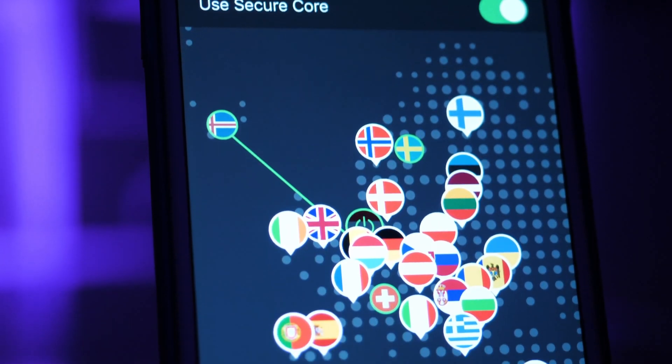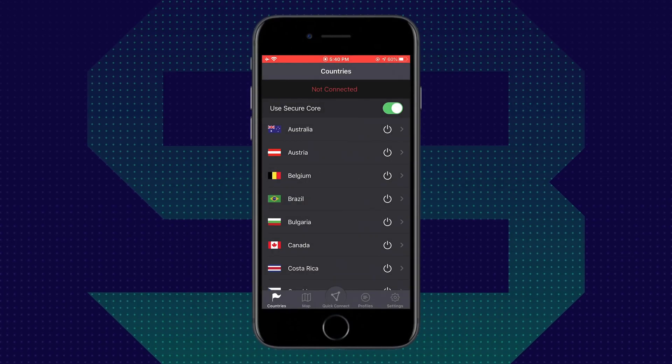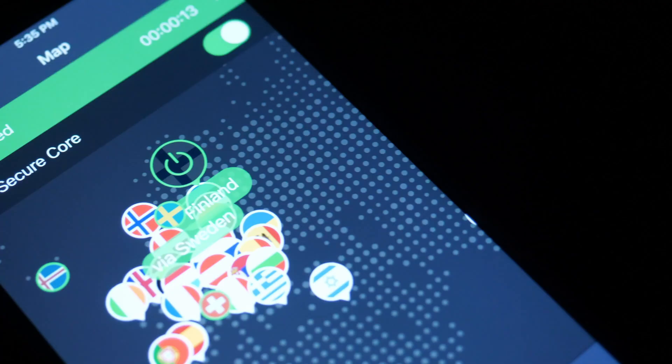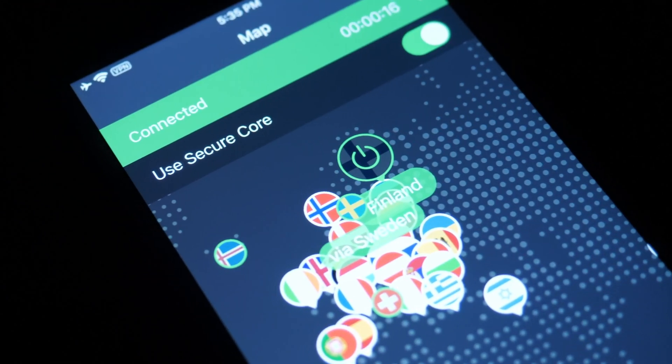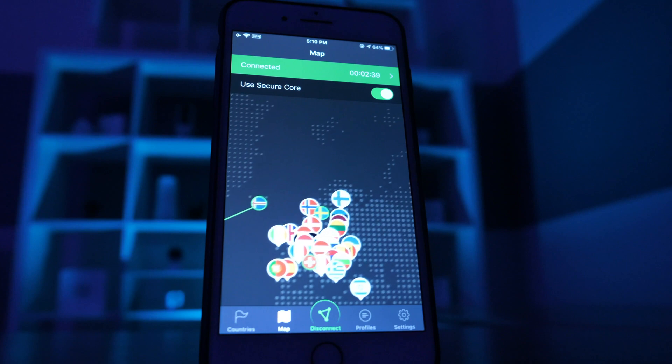When I'm using ProtonVPN, I'm not stressed about it because they have a great privacy policy — I know that they're not logging any of my data. On top of all of that, they actually have a really easy-to-use and intuitive interface. I automatically know how to navigate ProtonVPN from the moment I sign up. Enjoy surfing the web from Nippon, Netherlands, or the United States with ProtonVPN.